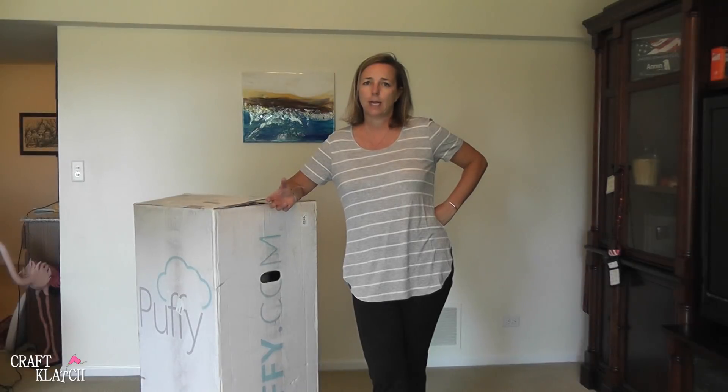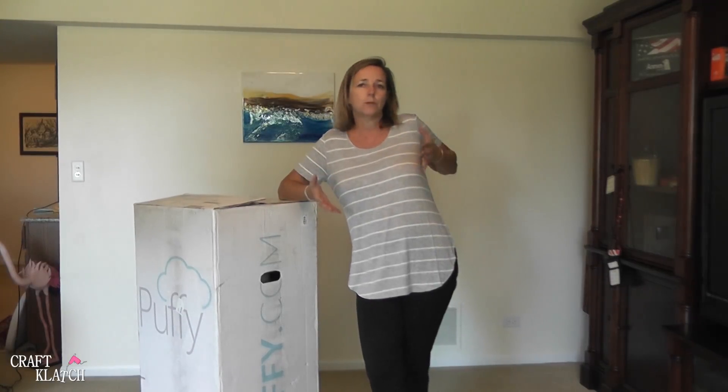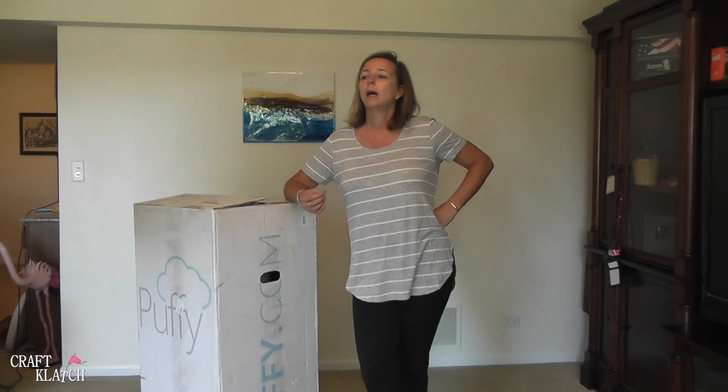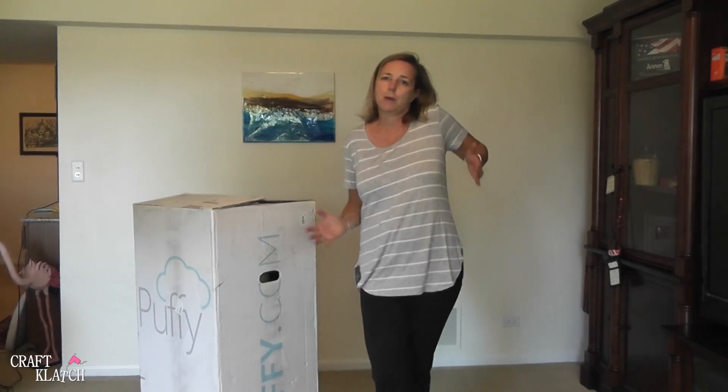They have this cooling cloud technology. I get pretty hot when I sleep, and I always have to stick my feet out, so I'm hoping this mattress will help. Being foam, it helps conform to your body so you don't end up with the aches and pains. I've always been a firm mattress sleeper, and Greg has always been a very soft mattress sleeper. But as I'm getting a little bit older, I'm seeing the benefit of maybe not sleeping on a board.